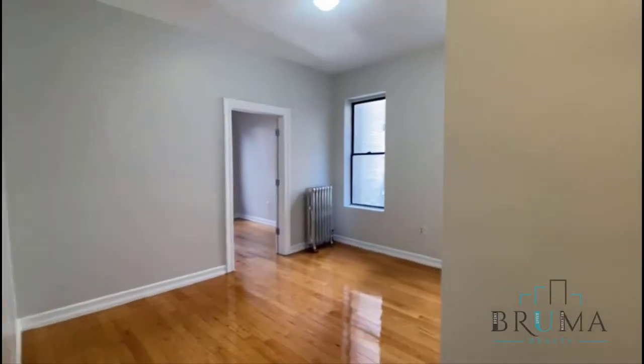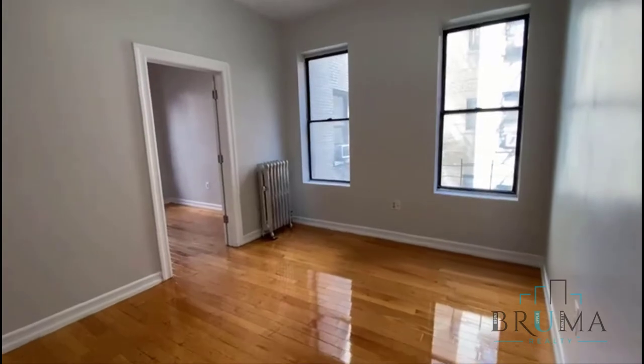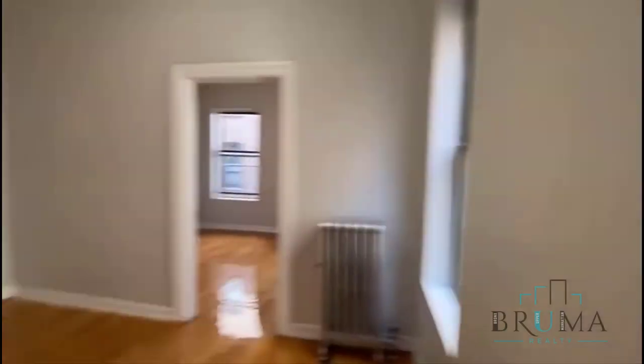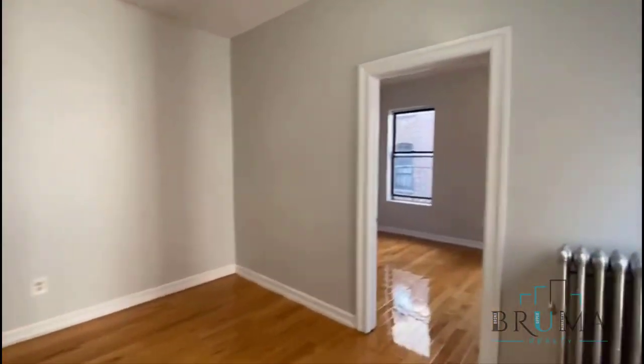There's a lot of sunlight throughout the unit. This is the living room — nice size, separated, with two windows.